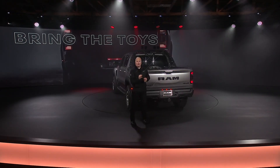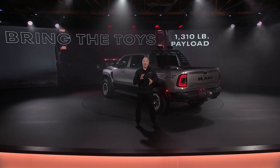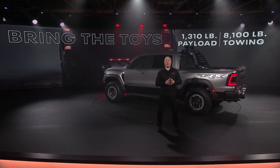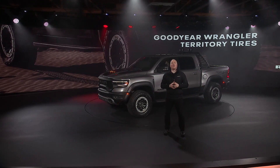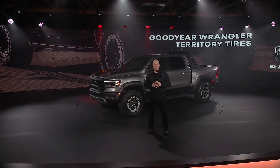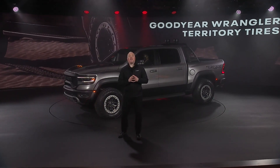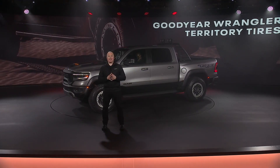If you want to bring the toys along, payload is an impressive 1,310 pounds and you can tow a serious 8,100-pound trailer with the TRX. The all-new Goodyear Wrangler Territory tires were developed exclusively for TRX.